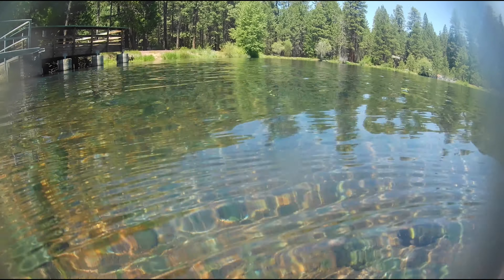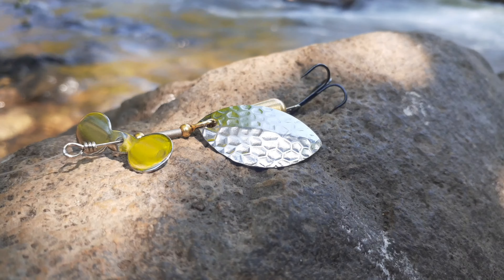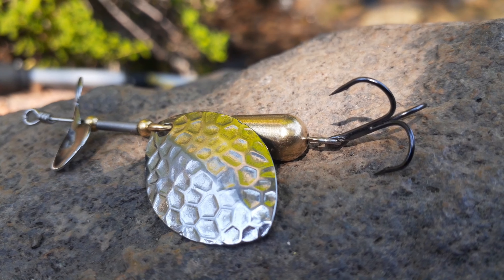But before we get to the big boys, I really want to thank everybody who participated in our giveaway in the last video. We gave away 20 packs of these Top Strike spinners in pretty short order, so I'm really looking forward to hearing how they work for everybody.